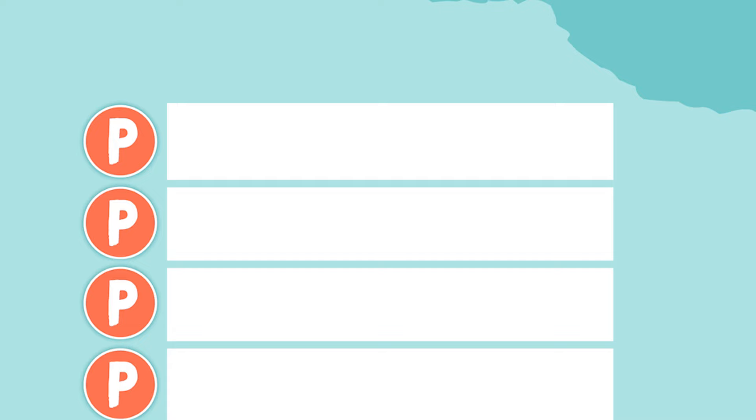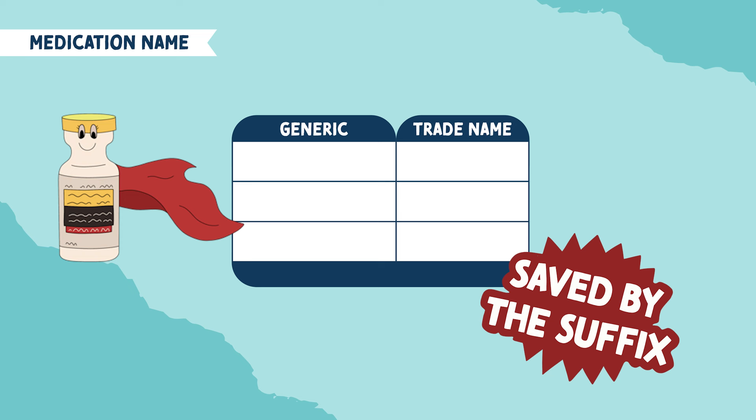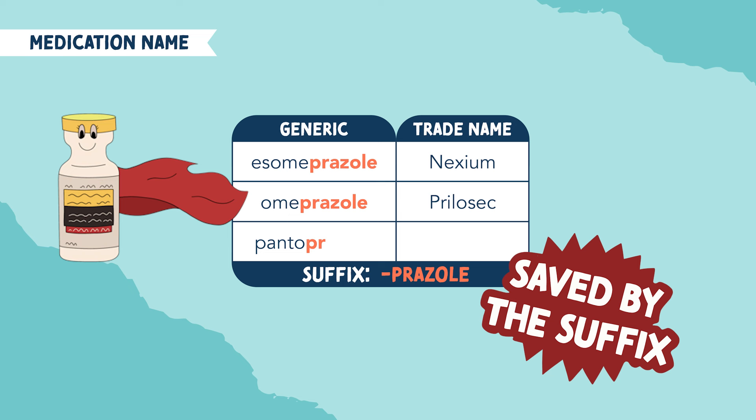The first P is prazole — we are saved by the suffix. This makes it very easy to recognize PPIs because we just look for that suffix prazole. Some examples are esomeprazole, brand name Nexium; omeprazole, brand name Prilosec;